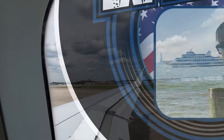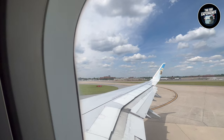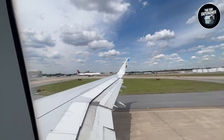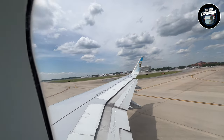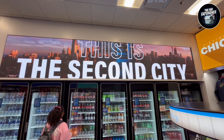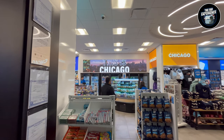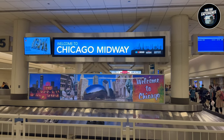Please use the overhead bins carefully to prevent injury, as items may have shifted. For questions regarding ground transportation and baggage claim, a Frontier customer service representative will meet this flight upon arrival at the gate and will be happy to assist you. Welcome to Chicago!